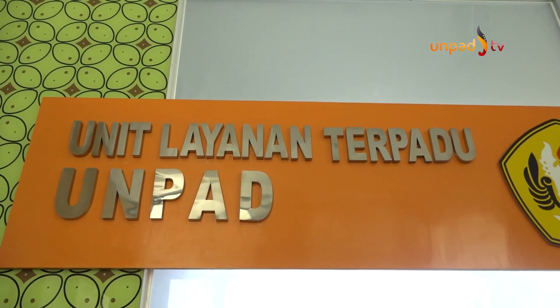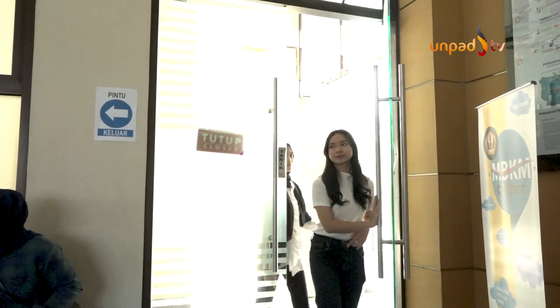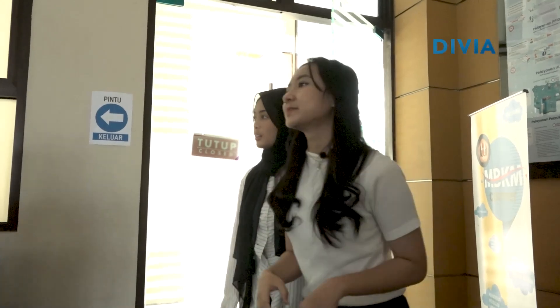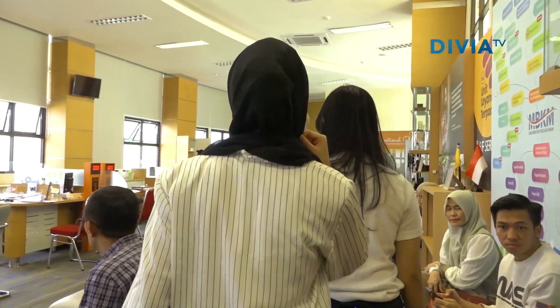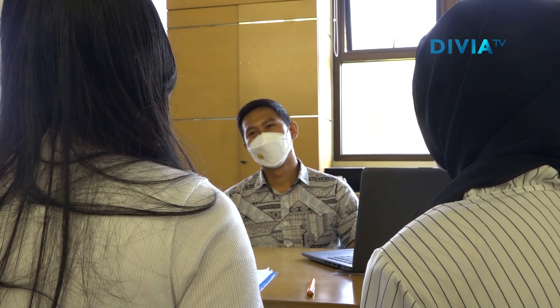Pemirsa, siapa di antara kamu yang lagi sering bolak-balik ke Unit Layanan Terpadu UNPAD? Buat kamu yang belum tahu, ULT atau Unit Layanan Terpadu ini bisa bantuin kamu terkait soal informasi, pembuatan surat, atau apapun yang berhubungan dengan layanan akademik.